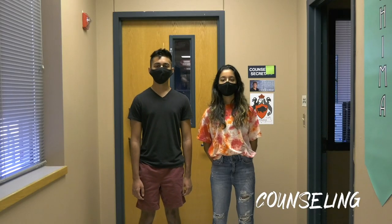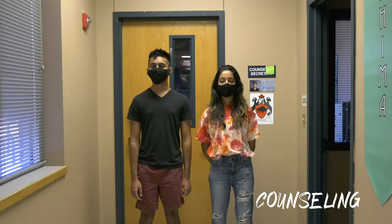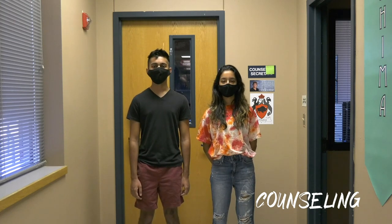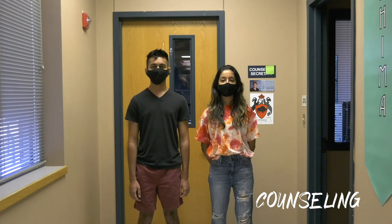There might be days you need some sage advice, or someone with a kind heart to listen to you, or maybe you just realized you should have signed up for that AV class and you need to change your schedule. Hillwood's counselors are always here to help. You can find them in the back of the office area.